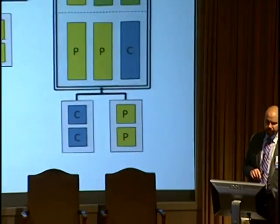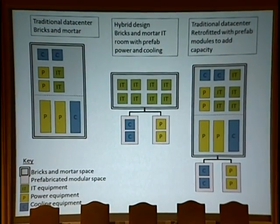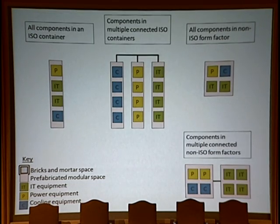On the right, you have an existing data center that already had your power and cooling, supplemented with prefab modules to add capacity — essentially a combination of the first and second to get the third. The second and third are things we'll see more and more of. Then we eliminate the bricks-and-mortar space entirely: the first option is your containerized data center with everything together; the second has containerized cooling, containerized power, containerized IT all in ISO put together; then a non-ISO iteration; and finally a combination without ISO.